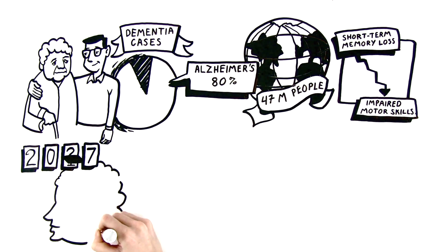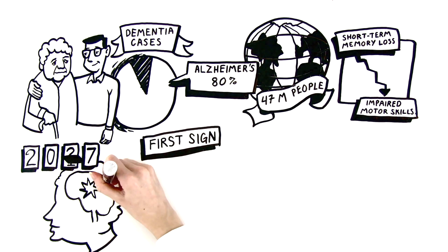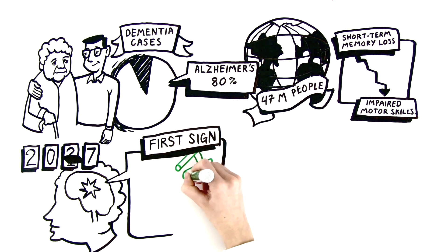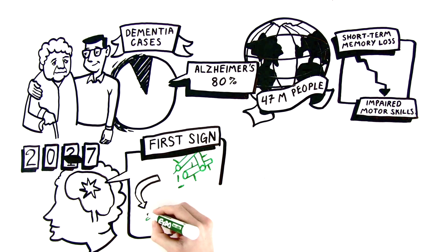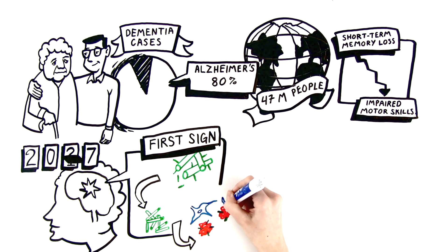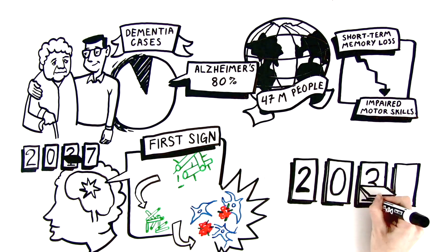But what's happening inside the brain? The first sign of Alzheimer's is the accumulation of beta-amyloid plaque. Amyloid are protein fragments the brain can no longer dispose of. As they accumulate, they clump together, eventually forming a hard plaque. These plaques can settle in spaces between the brain's nerve cells, blocking signals and disrupting function, sometimes for up to 20 years before the onset of memory loss.